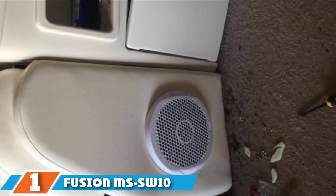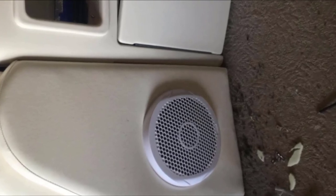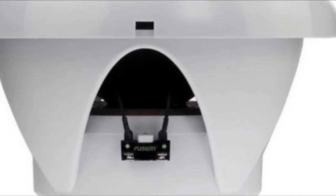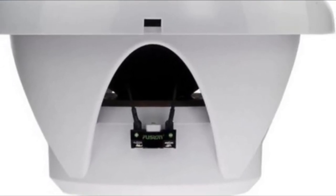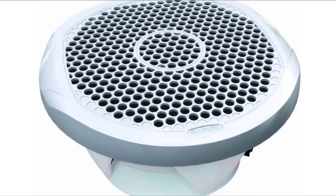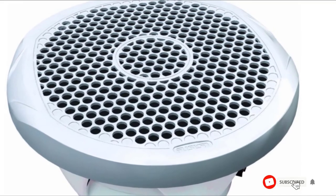Finally, the number 1 position is dominated by the Fusion MS-SW-10 Marine Subwoofer. It combines a 60-ounce magnet with a 2-inch voice coil to deliver a thunderous bass you can feel throughout your body. Measuring 10 inches in diameter and 4.5 inches in depth, it will be easy to install on any boat. The casing is made from marine-grade plastic to withstand long exposure to water and sunlight. The peak power output is 400W, with a 200W RMS that guarantees smooth and powerful bass lines. You can also pair it with Fusion's FM402 amplifier for added performance. Its combination of performance and good price is why we placed the MS-SW-10 at the top of the list.